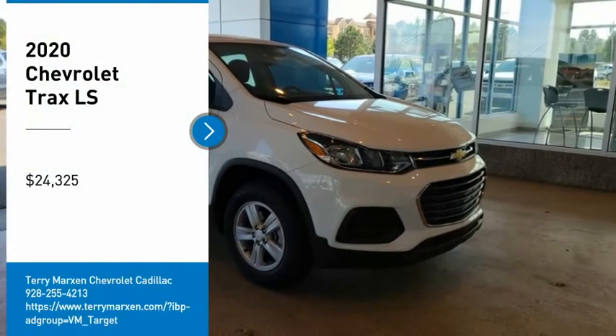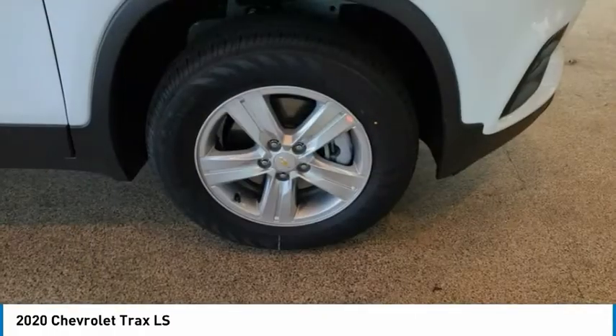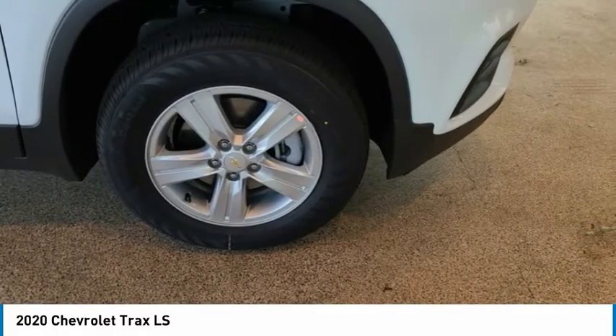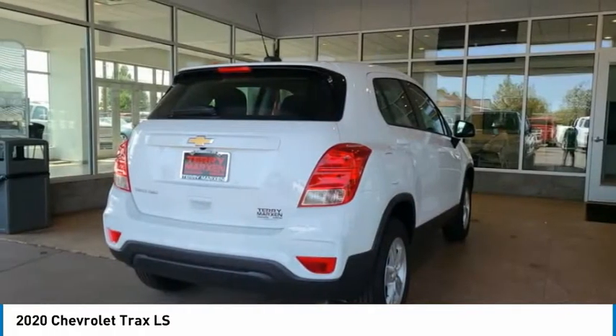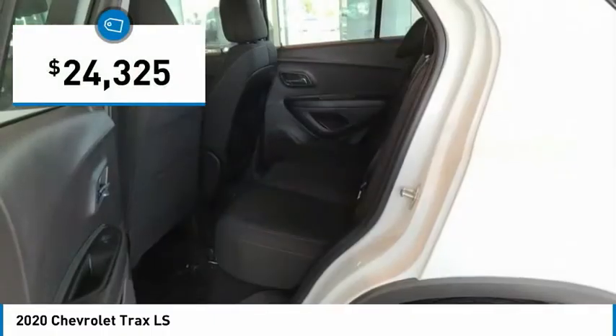Looking for the right vehicle? Check out the 2020 Chevrolet Trax. The Trax is tiny on the outside, but remarkably spacious within. It comes with clean and modern interiors and is priced below $25,000.